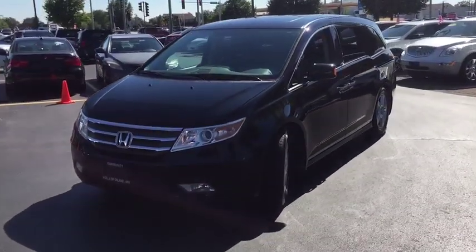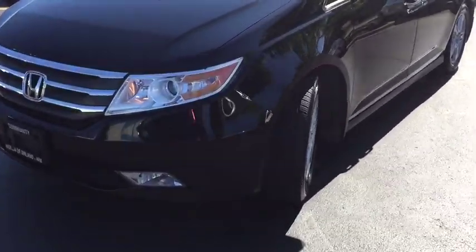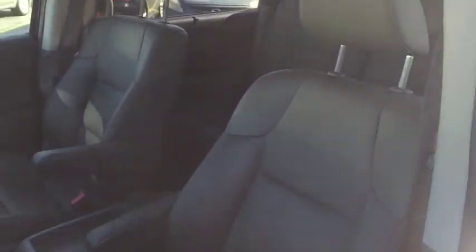This vehicle has less than 130,000 miles. Here are some of this vehicle's great options: navigation system, steering wheel audio controls, backup camera.